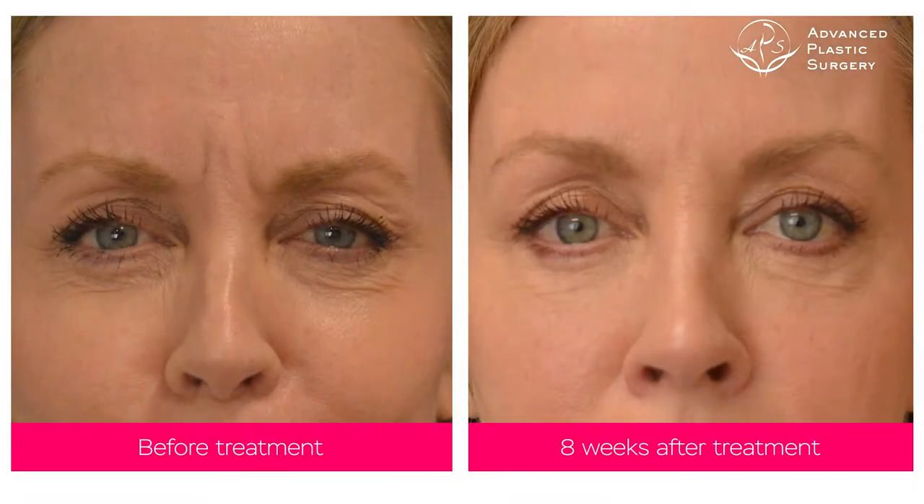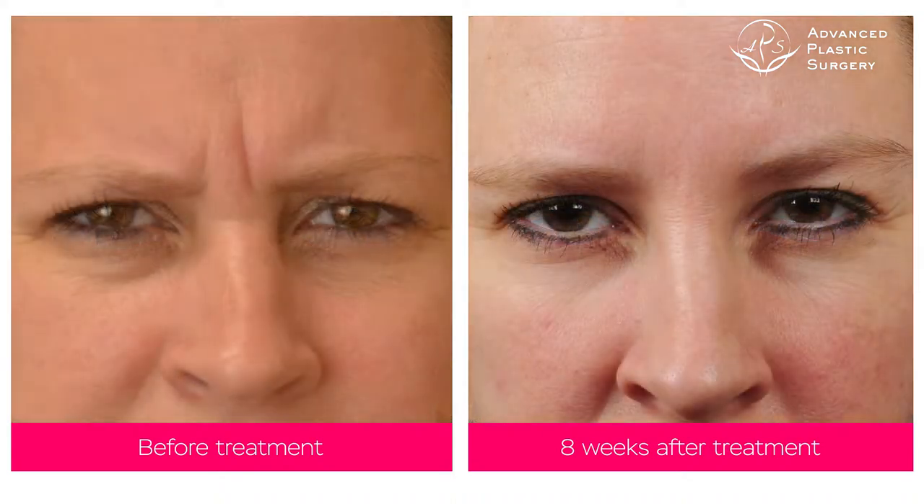How to avoid complications? Proper administration is key, but also after administration you should not touch the area where the neuromodulator was administered, because it can shift the fluid to another side and cause an undesired effect such as an eyelid droop. Even if it happens, there are things that can be done to help with faster recovery. And even if you don't like the effect, it will go away in about three months. In summary, neuromodulators for aesthetic application are very effective ways to treat signs of aging and also prevent early signs of aging. If we start early, wrinkles will not develop to the degree they would have if we didn't use neuromodulators.